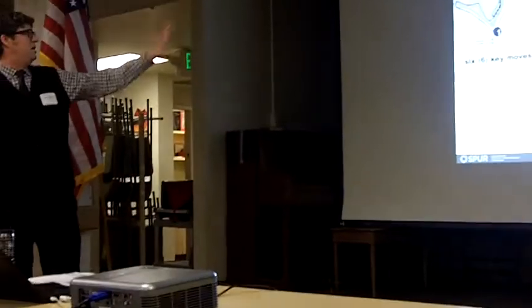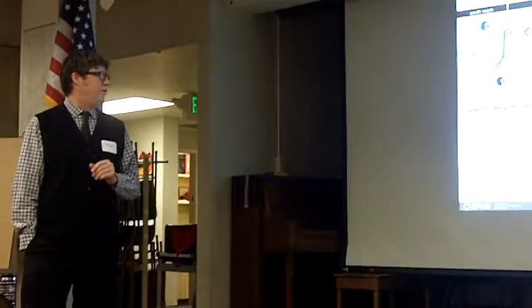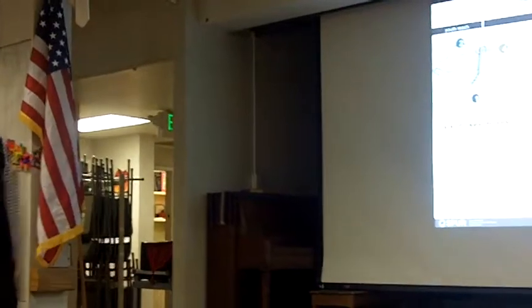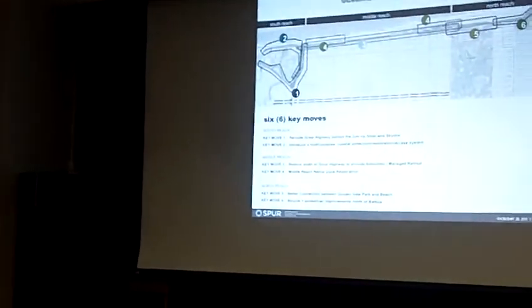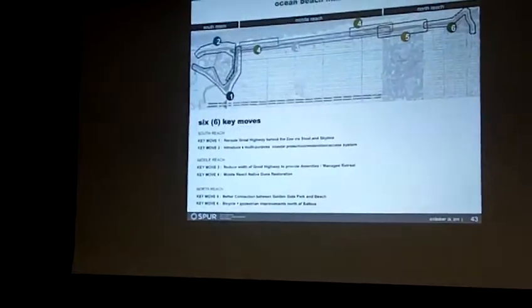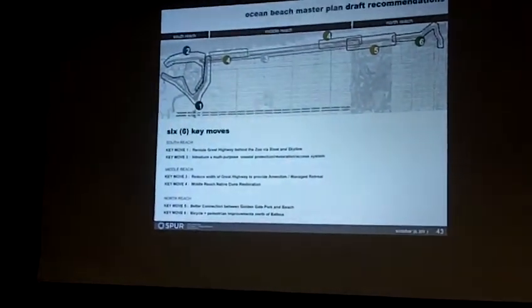What we're going to talk about today are these six key moves. You can see them mapped out here geographically — they more or less fall two in the south reach, two in the middle reach, and two in the north reach.